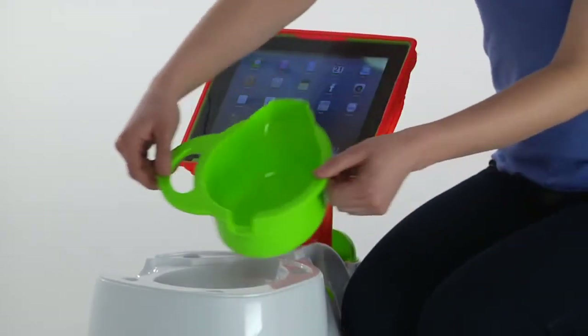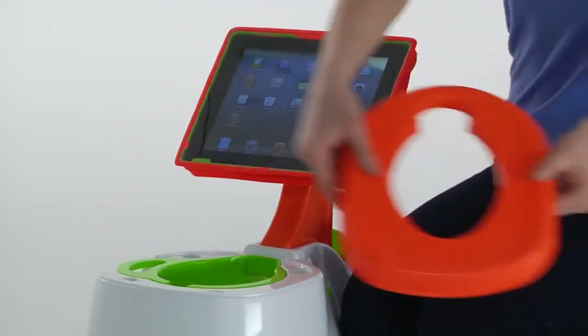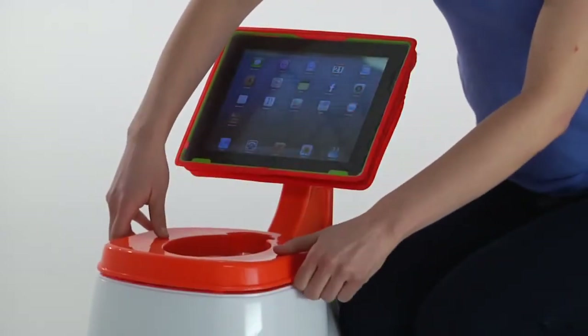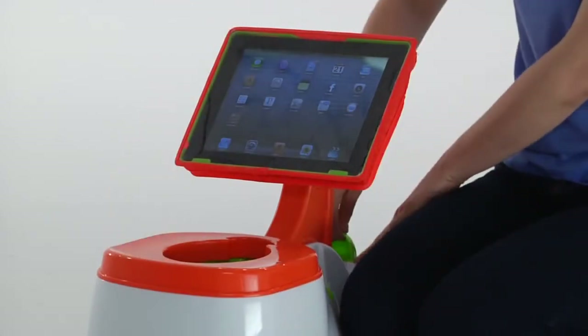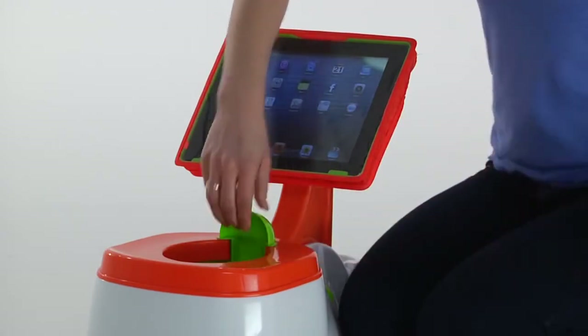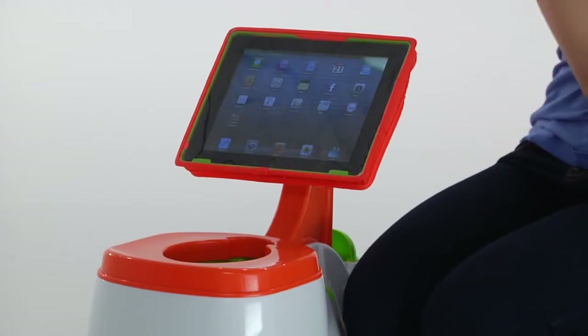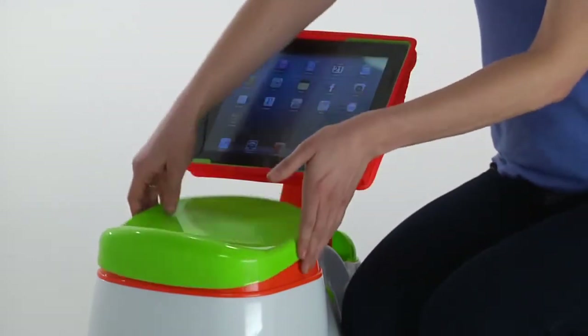The iPotty features a removable inner potty bowl, potty seat, and splash guard. And if that weren't great enough, it also comes with a clip-on seat cover that converts the potty to a child activity seat.